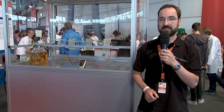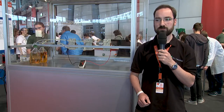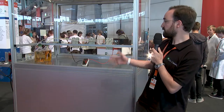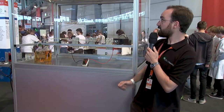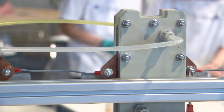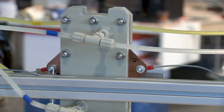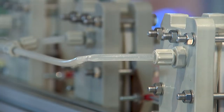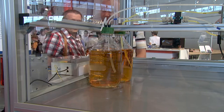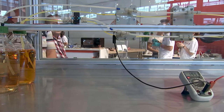Wir haben hier bei der Ideenexpo ein Exponat mitgebracht, was uns zeigen kann, wie wir in Zukunft regenerative Energien bedarfsorientiert nutzen können. Wir können hier eine Redox-Flow-Batterie aufladen mit der Energie, die oben von einem Solarpanel erzeugt wird. Wir haben drei Zellen, in denen die elektrochemische Reaktion des Ladens oder des Entladens abläuft, und der in den Flaschen dort vorne gespeicherte Elektrolyt dient uns als Energiespeicher. Die dort gespeicherte Energie werden wir nachher verwenden, um kleine Modellautos aufzuladen.